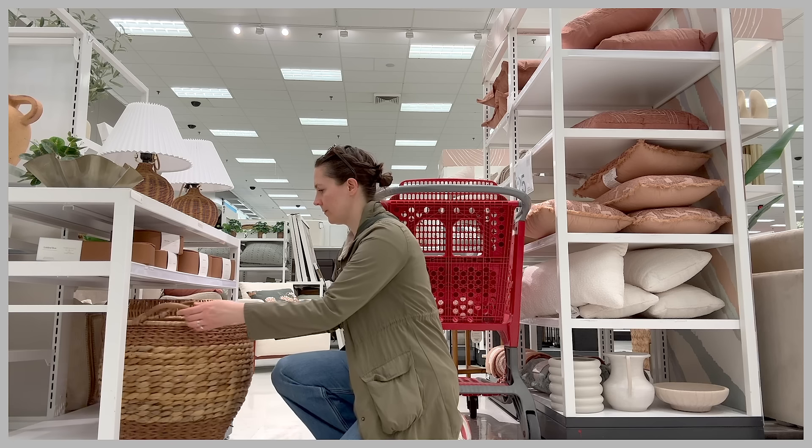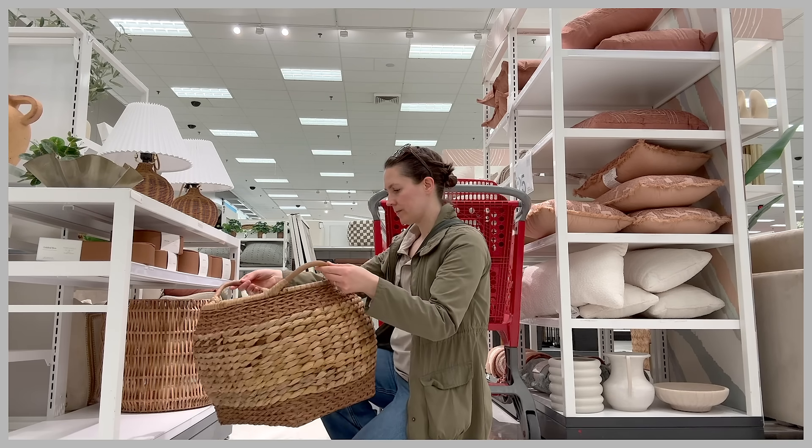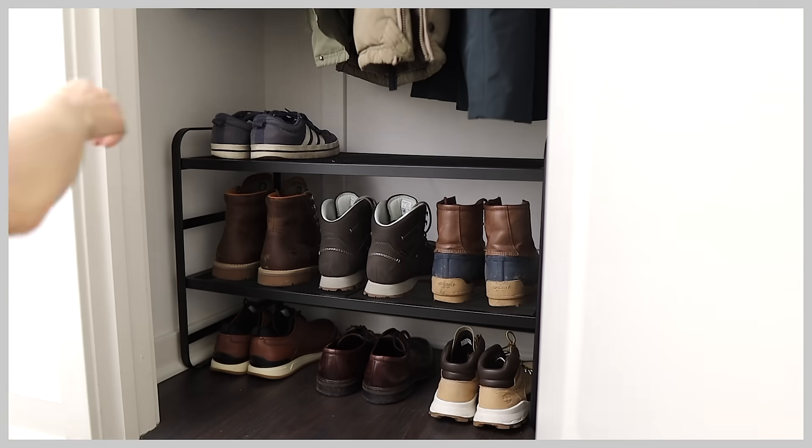Hi there friends and welcome back to my channel. My name is Marissa and this is Ages in Life where we talk about the A to Z of simplifying your way to a life you love. And I used to think that travel capsule wardrobes were only for the young and fashionable. So as someone whose fashion sense is a lot closer to Adam Sandler than it is to Anna Wintour, I never thought I would be making a video like this.